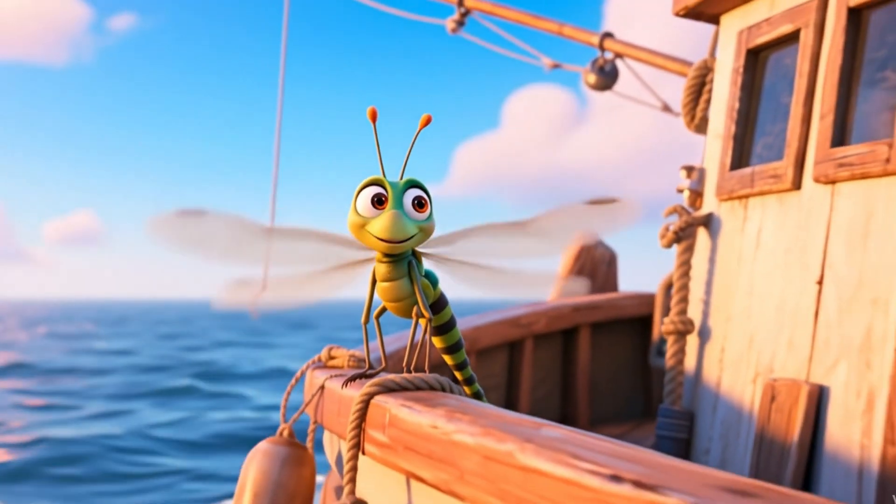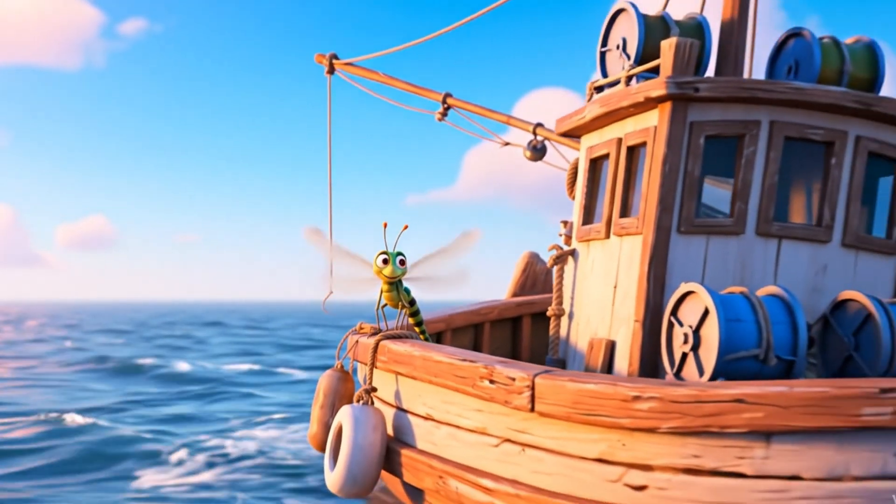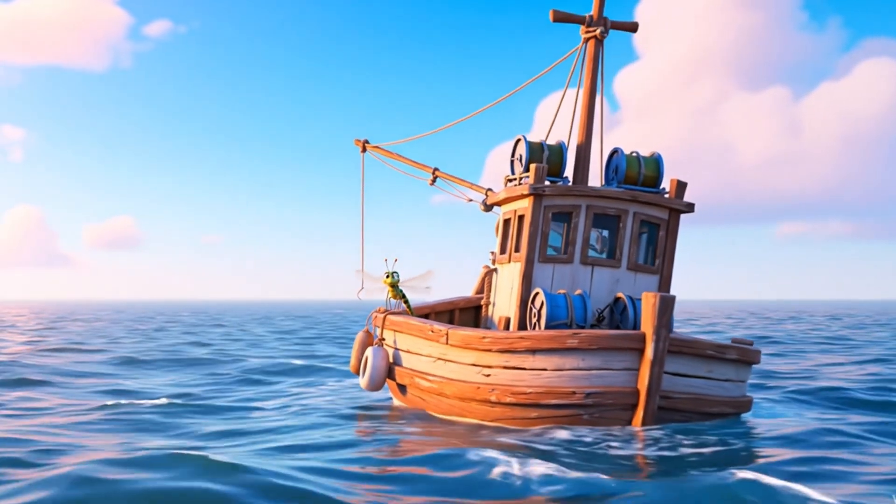Here's something funny — dragonflies sometimes hitch rides on boats, landing on hats or fishing poles like tiny pilots taking a break.